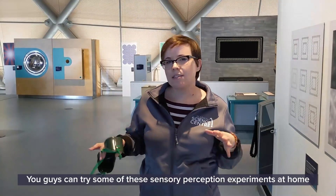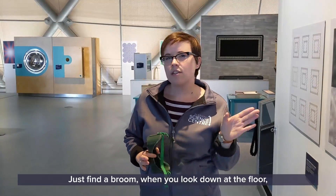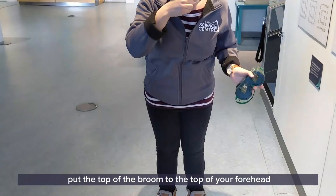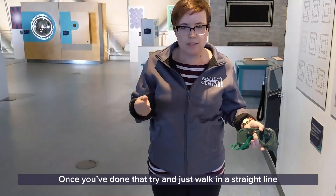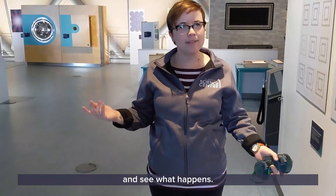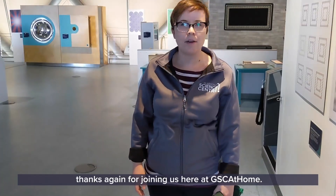You can try some of these sensory perception experiments at home. Just find a broom, look down at the floor, put the top of the broom to your forehead and give it a good spin around five or ten times. Once you've done that, try and walk in a straight line and see what happens. We'd love to catch some of your videos in the comments below. Thanks again for joining us here at GSC at home.